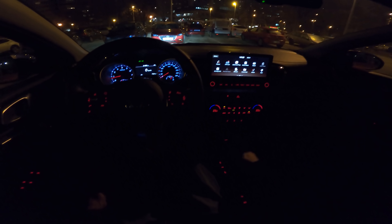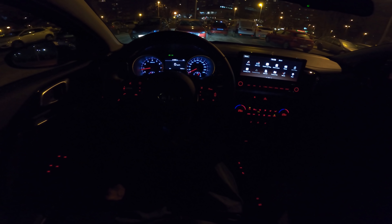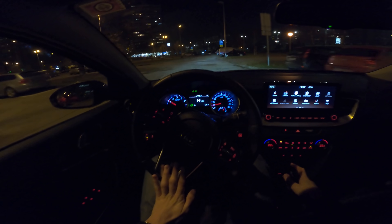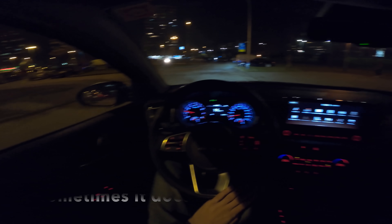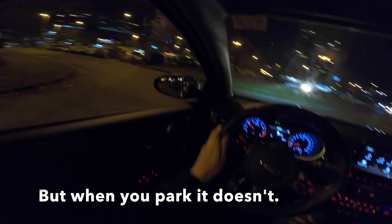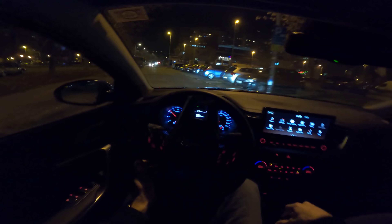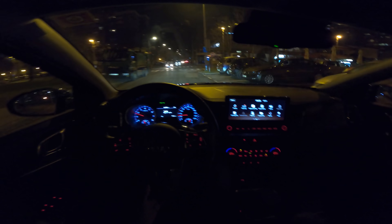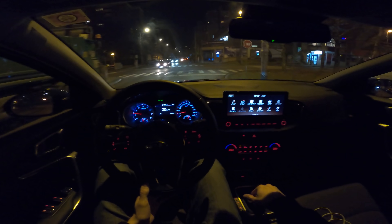The automatic electronic parking brake is, in my personal opinion, a little annoying. Once you pull away, you have to manually disengage it — it doesn't disengage automatically when you start moving. It also doesn't engage automatically when you stop; you need to manually engage it every time. Something Kia should work on.